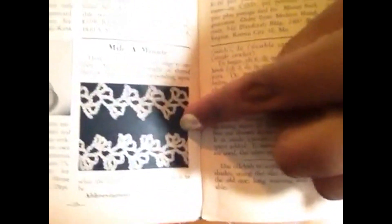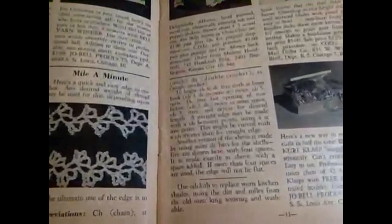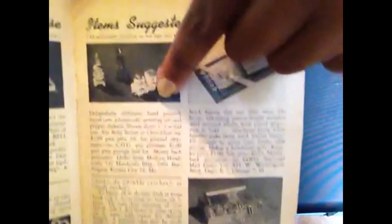There's some mile-a-minute crocheting here. Let's turn that — does that help? I think that helps. And there are some little toys — little toys in here too.